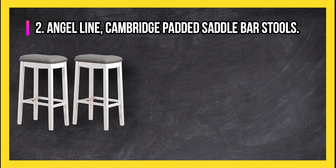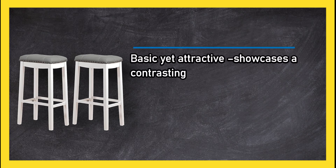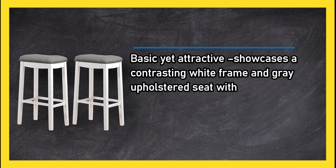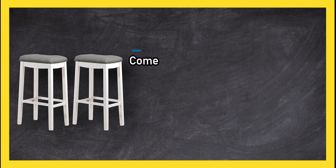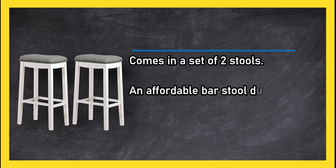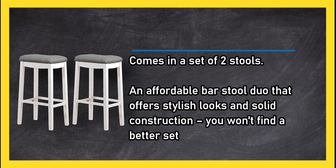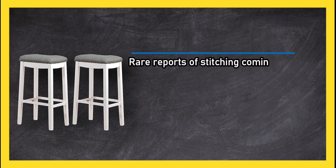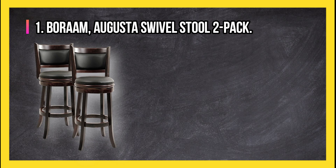At number two, the Angel Line Cambridge padded saddle bar stools are basic yet attractive, showcasing a contrasting white frame and gray upholstered seat with a 29-inch height. Easy to assemble and coming in a set of two, it's an affordable bar stool duo offering stylish looks and solid construction. You won't find a better set for a lower price, though there are rare reports of stitching coming loose after a short time and cushion sagging in the middle.